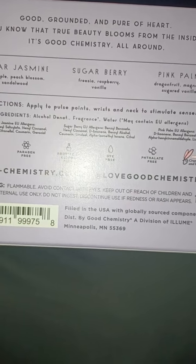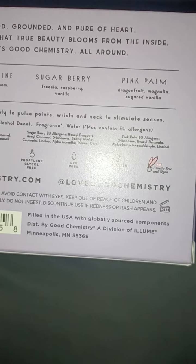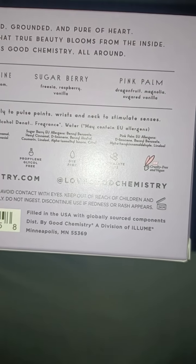Sugarberry — the scent that I really love — fresh raspberry vanilla. Pink Palm, I've never tried this one: dragon fruit, magnolia, and sugared vanilla.